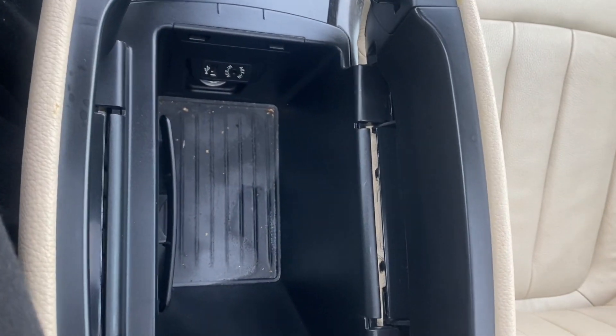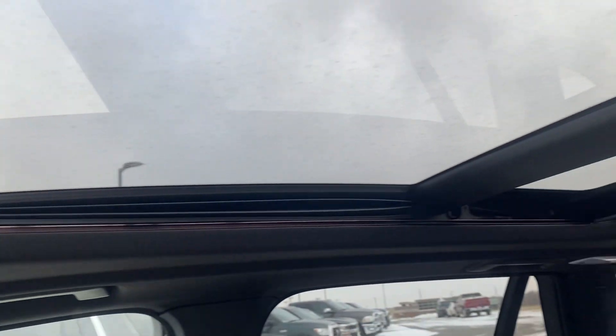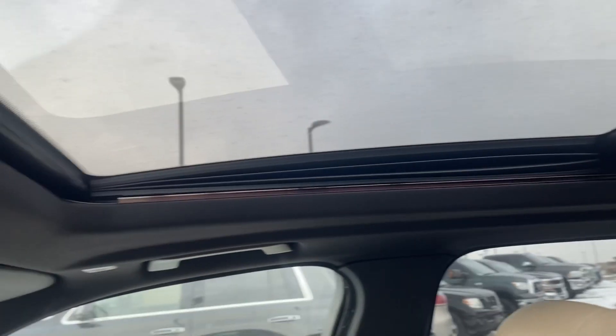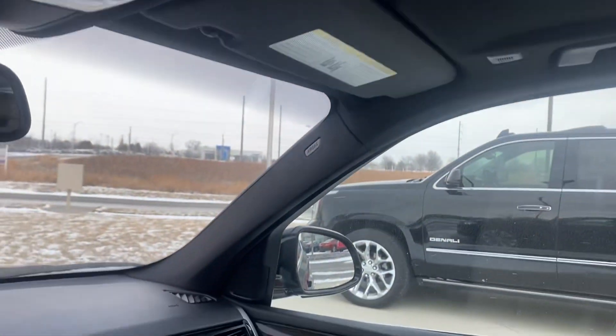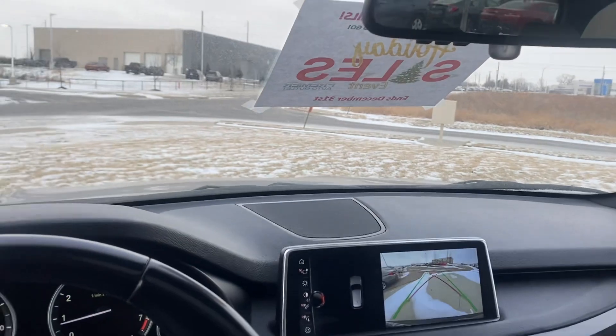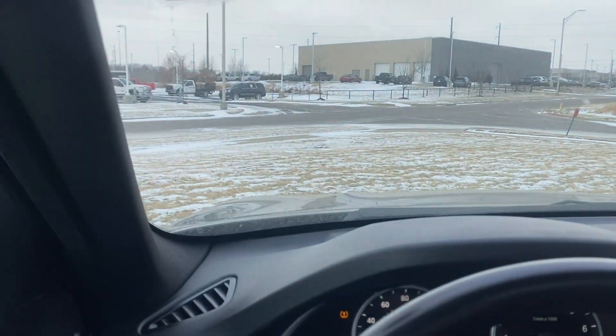Nice center console. If you look in the passenger seat, there's a moonroof. God, I love a moonroof.